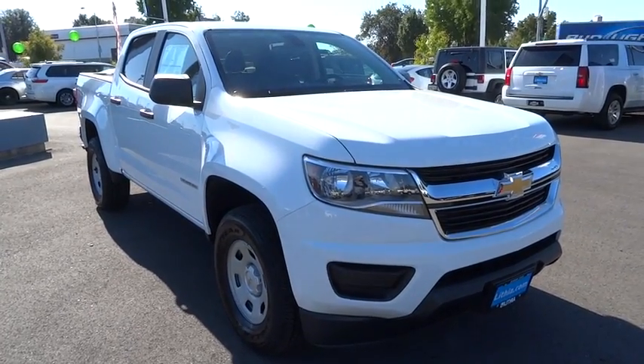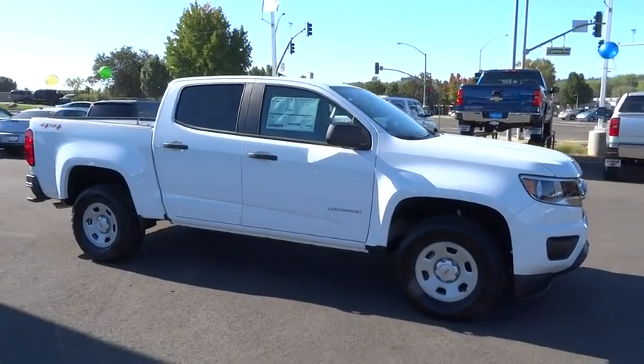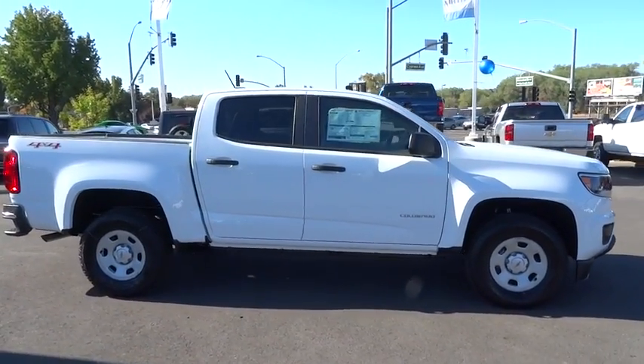The 2016 Chevrolet Colorado. Great hauling capability, powerful, rugged, and a great Chevy price — Colorado is it.